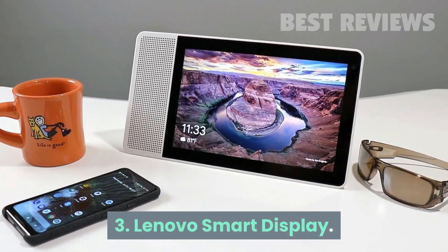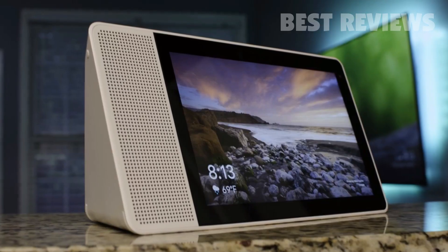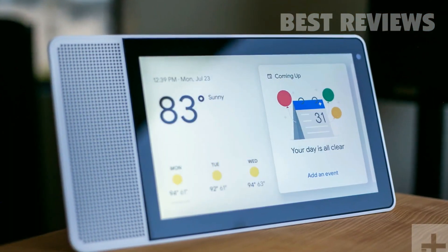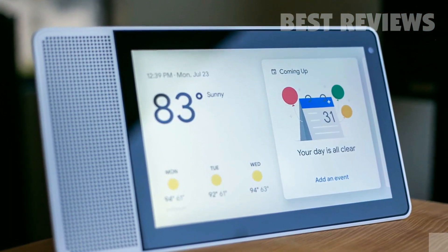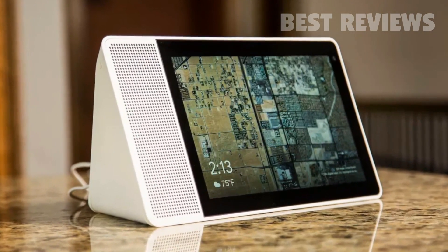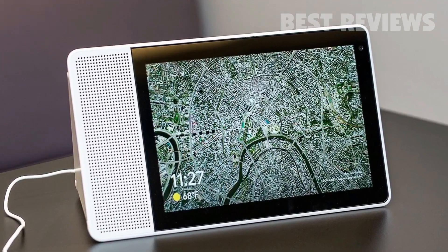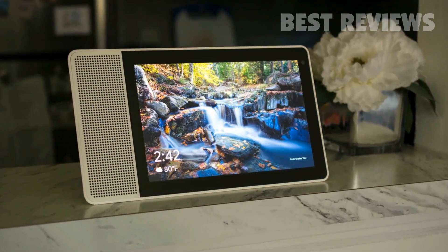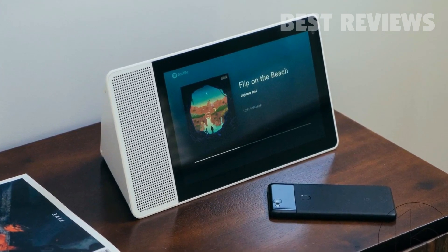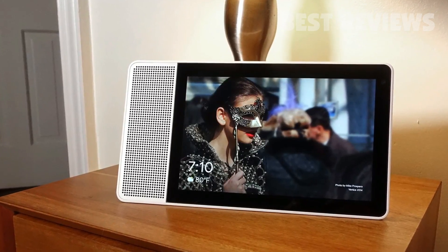Number 3: Lenovo Smart Display. Lenovo's Smart Display can't pump out the jams as well as JBL's Link View, but it has a stylish design that's kitchen-friendly. Google Assistant's step-by-step recipe directions work perfectly on it. It comes in three sizes — 7-inch, 8-inch, and 10-inch. The former two sizes are perfect in a small kitchen; the 10-inch may be too large for some, but we love the bamboo wood grain design touches on the back. You can prop the 8 and 10-inch models up vertically for Google Duo video calls or keep it widescreen, but we didn't miss that feature on the 7-inch.